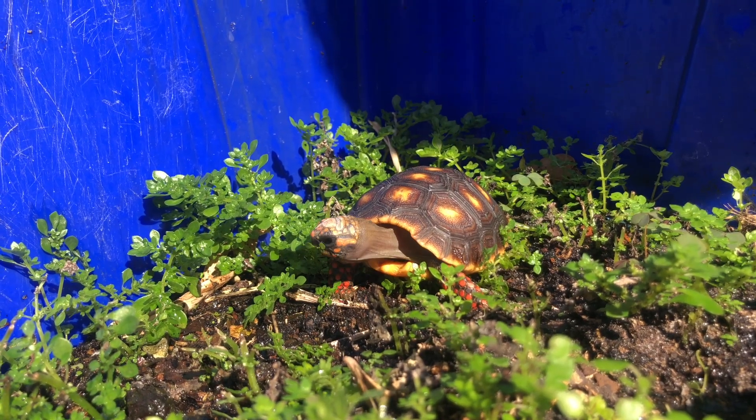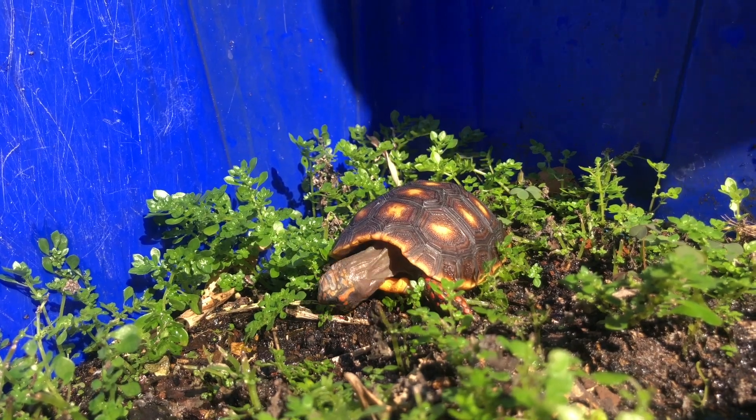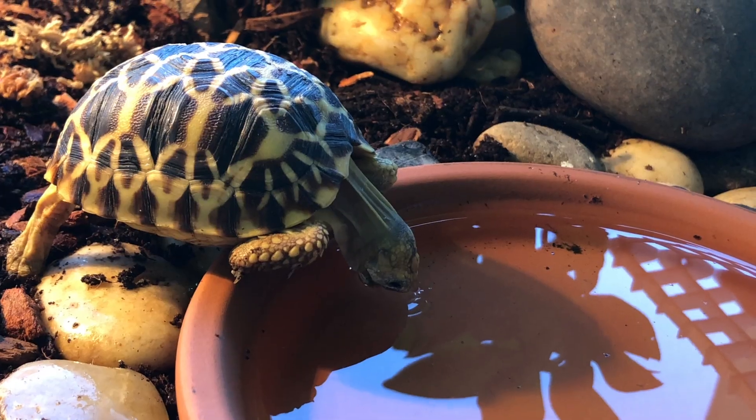Tips to help you avoid this altogether or correct new growth: ensure proper humidity levels for your species of tortoise. This has been scientifically proven to be the most significant factor in captive tortoises. Young, growing tortoises need at least 60% humidity for most of the day and also need access to 90% humidity in a humid hide. You'll also want to provide clean water daily, mist the enclosure, or run a humidifier for a few hours a day. Soaking one or more times a day for at least 10 to 15 minutes minimum is also recommended.